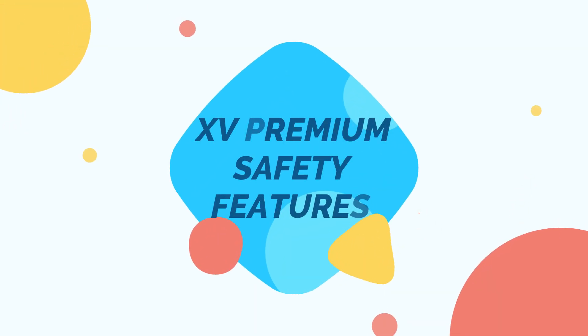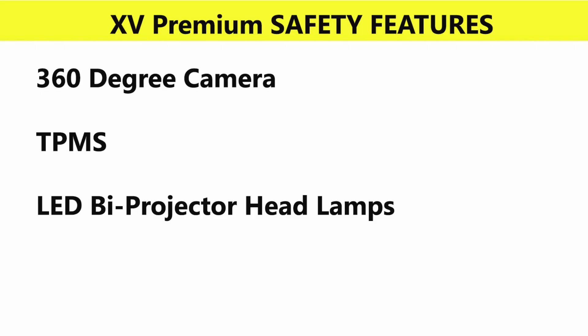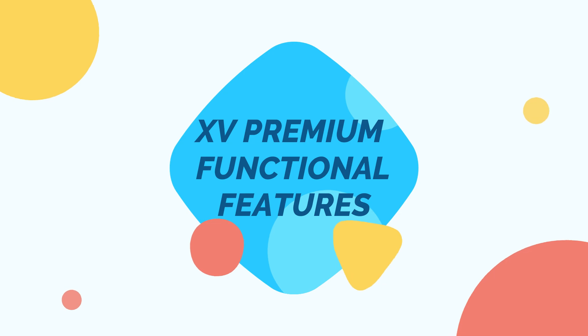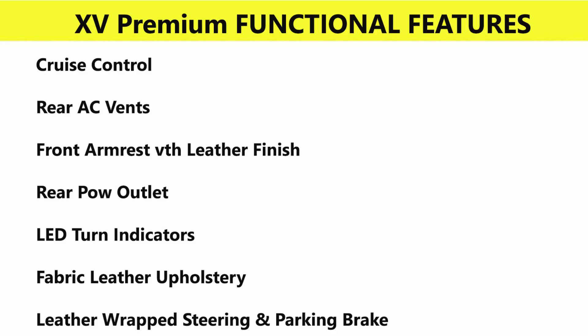XV Premium safety features include a 360-degree camera, which is a segment-first feature, tire pressure monitoring system, and LED bi-projector headlamps. Functional additions include cruise control, rear AC vent, front armrest with leather finish, rear power outlet, LED turn indicators, fabric-leather upholstery, and leather-wrapped steering wheel and parking brake.